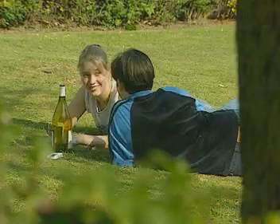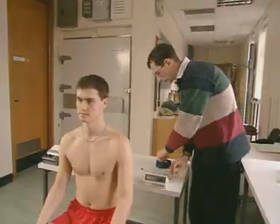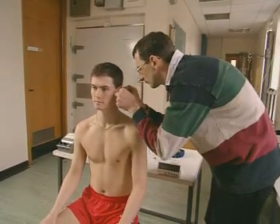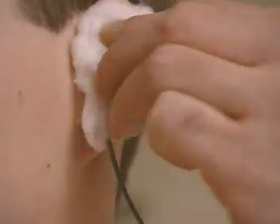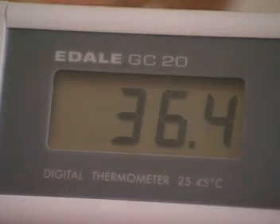The temperature of our environment is constantly changing. So what happens to our body's temperature? To investigate, Jim is being fitted with a special ear probe. It's connected to a digital thermometer and measures his internal or core temperature. It's just over 36 Celsius.